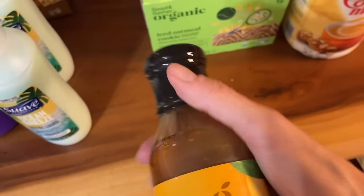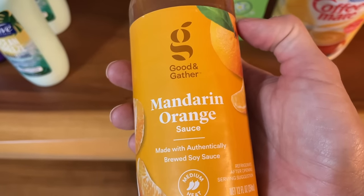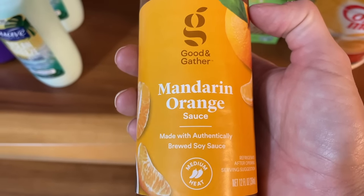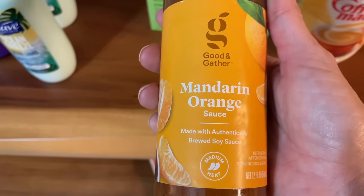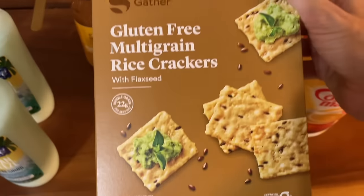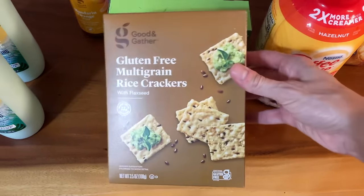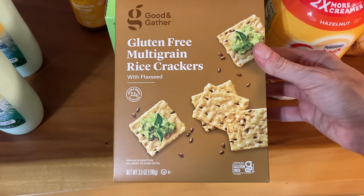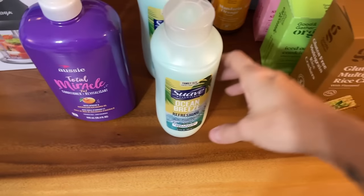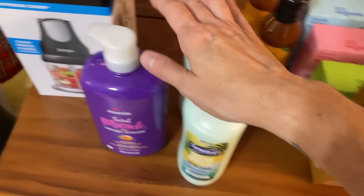An easy meal I make for the kids is stew rice in the Instapot. I get those little frozen chicken nuggets from Sam's, bake those up and pour the sauce on top — it's like a little orange chicken, so easy. I got these gluten-free crackers for me for our Christmas Eve spread. I have some Crunch Master crackers but they're really hard, so I got these as another option.